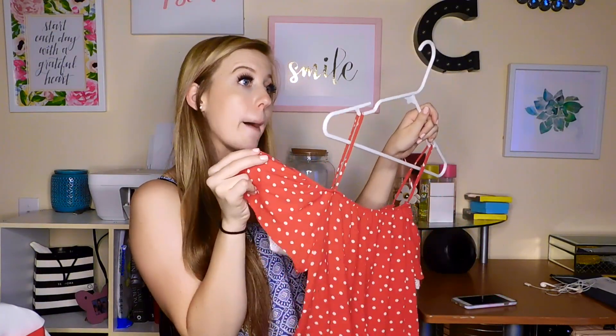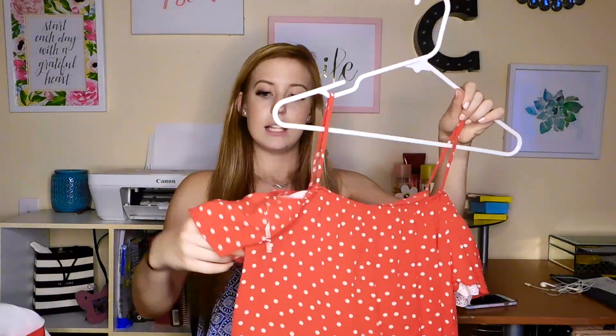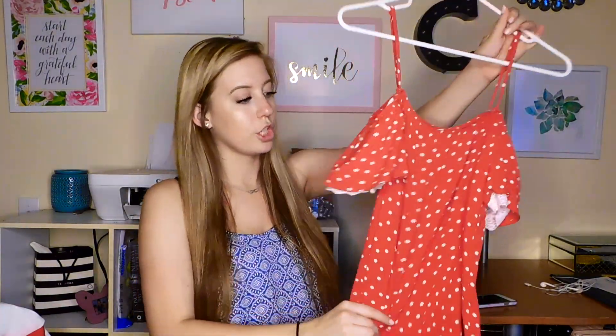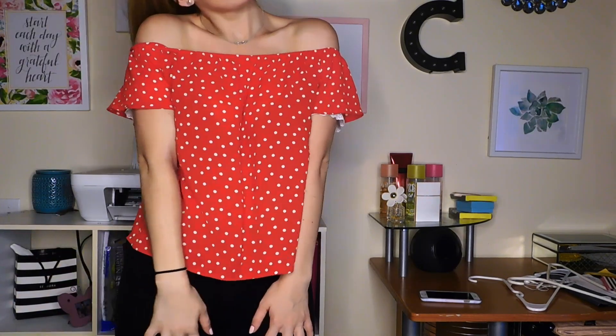The next thing is another open shoulder top — I told you, it's my thing right now. I actually don't like the straps on it because they're almost too loose and it doesn't stay on, so I put the straps down and wear it as an off-the-shoulder top. I really love the lacy detailing on the sleeves. Red is something I don't normally go for, so I thought this was really pretty, and the polka dots give me some balance — just gave me a little Minnie Mouse vibes.